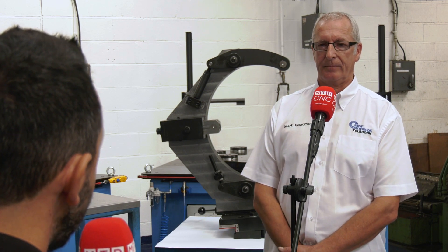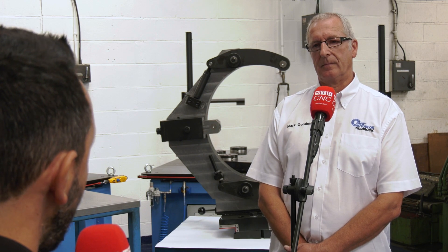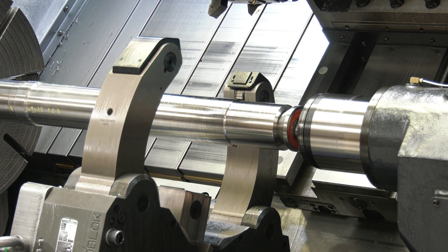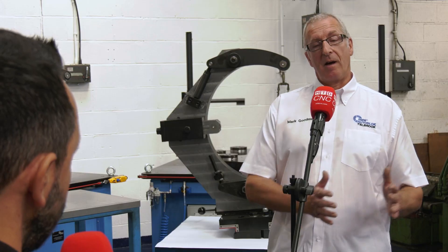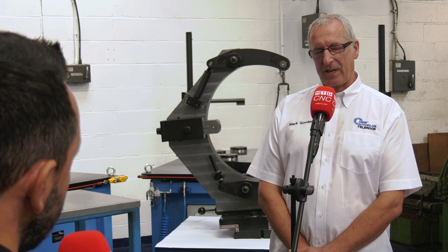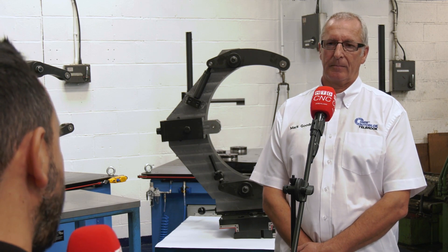Those strokes are quite impressive, but what kind of sizes do they start from and go up to? The hydraulic steadies will start at 8 millimeters; the manual steadies we can probably get down to around 20 millimeters, but the hydraulic ones will cover that lower range. We've actually made steadies up to about 1000 millimeters before now.